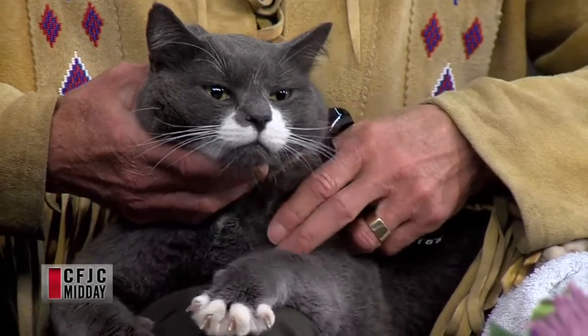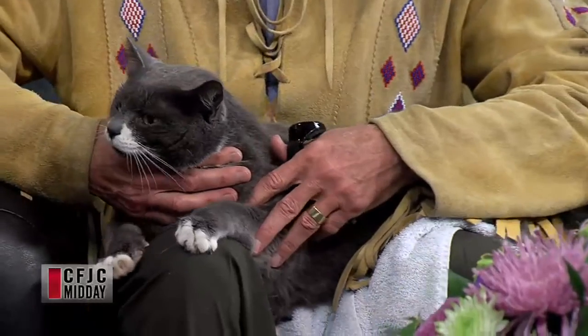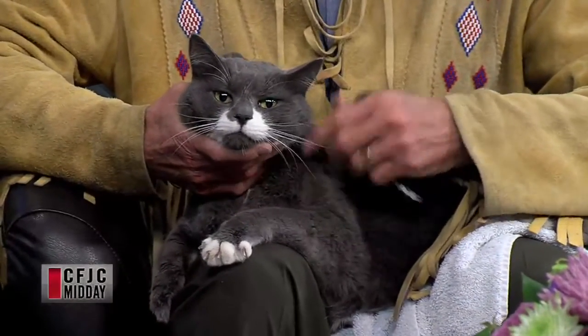Welcome back. We have Dr. Sadie Jamison joining us on the show from the Cat Hospital of Kamloops. We have kitty joining us as well — he's a big boy. We're talking today about urinary tract obstructions, and I'm assuming that kitty had one. He did, yeah, two nights ago.